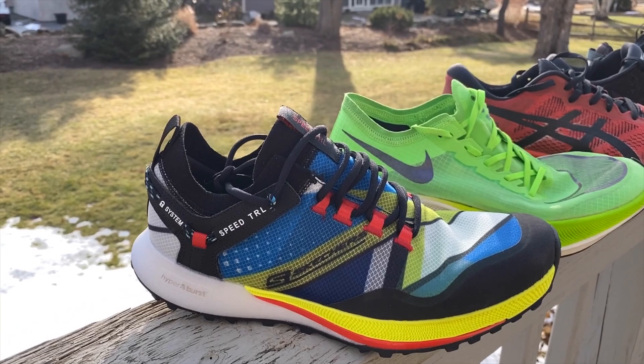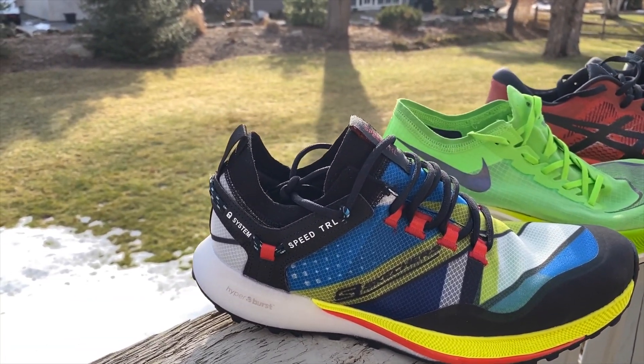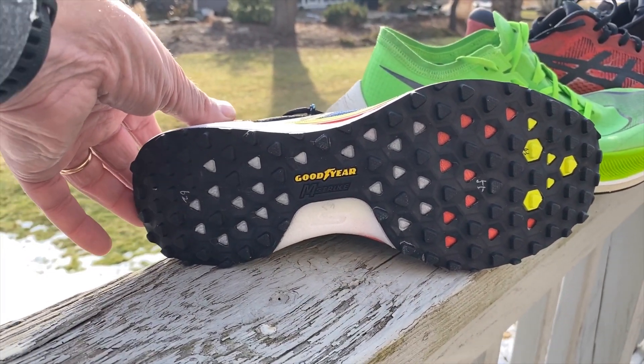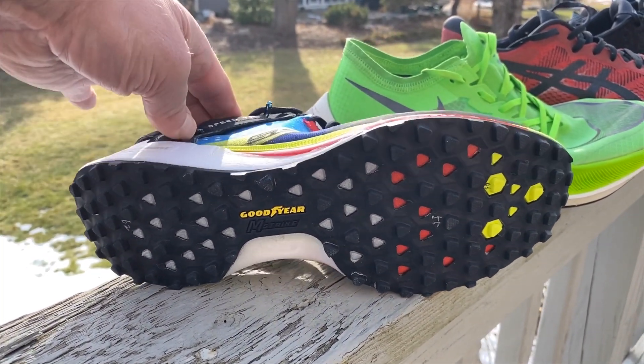Of course it won't last forever — it's really a race shoe. You can see it has a fairly low profile outsole that will see some wear, but it's a wonderful shoe.